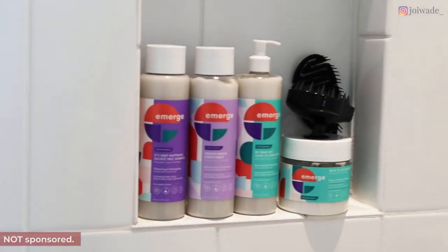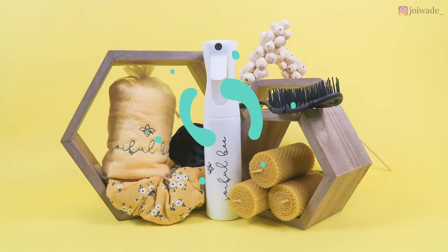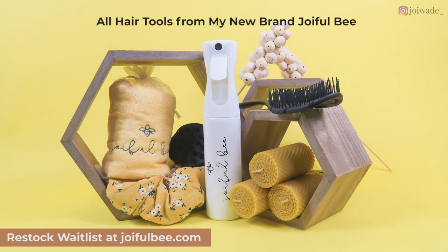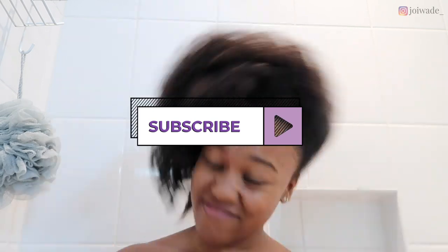Today we are reviewing Emerge hair care, which is a new brand available at Target. All tools in this video are from my new brand Joyful B — the waitlist link is in the description box. I'm starting on two-week-old hair, basically after having my hair in some twists.